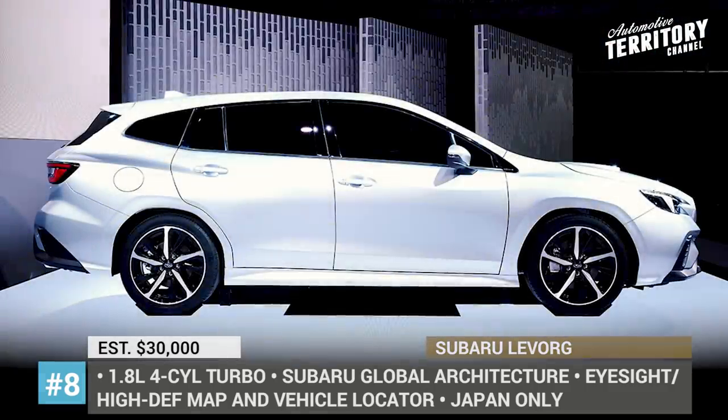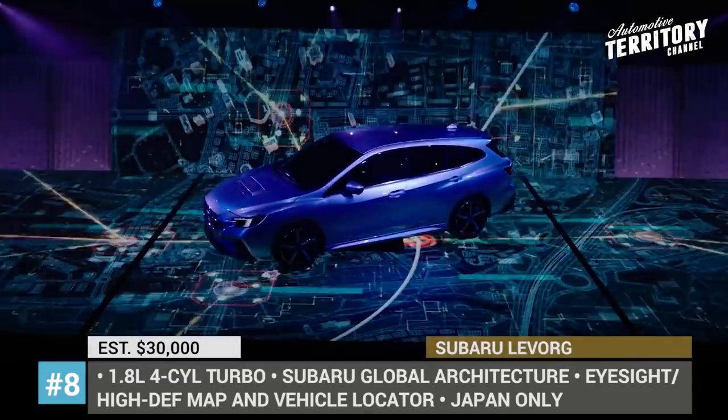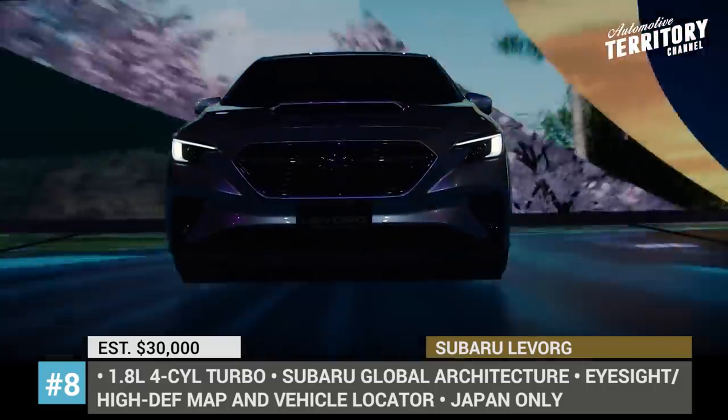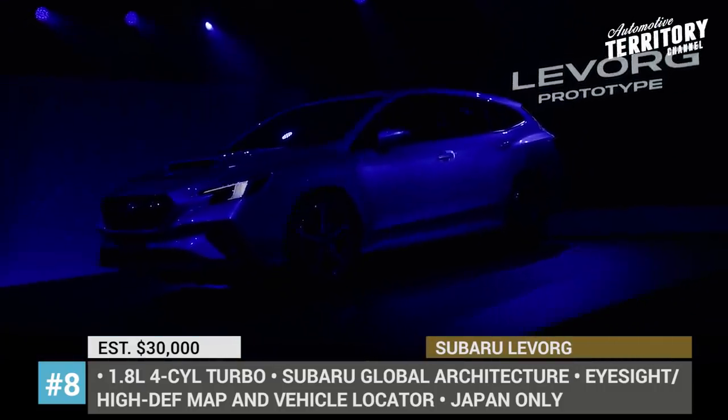The confirmed engine is a 1.8-liter horizontally opposed direct-injected turbocharged gasoline unit with lean-burn technology to balance performance and eco-friendliness. The Levorg gets the new-generation EyeSight suite, high-definition mapping and vehicle locator, and for the first time in Subaru's Japan market offering, connected safety services that send automatic alerts about collisions to authorities and rescue services.